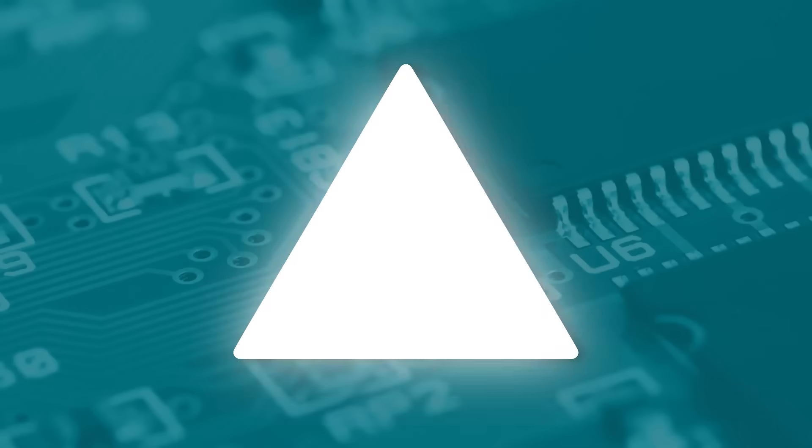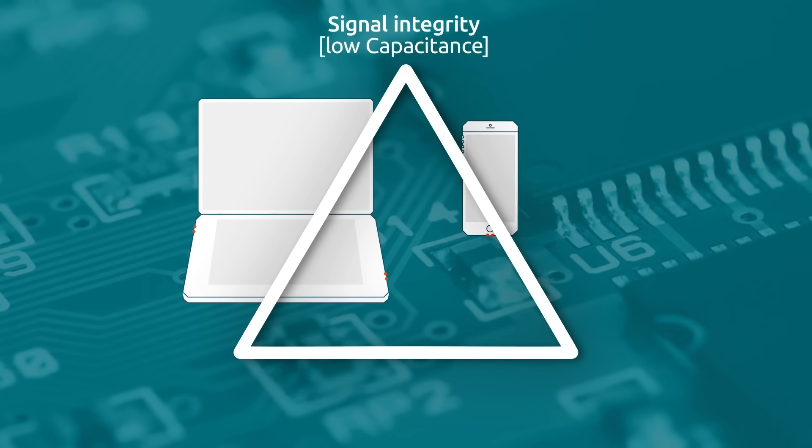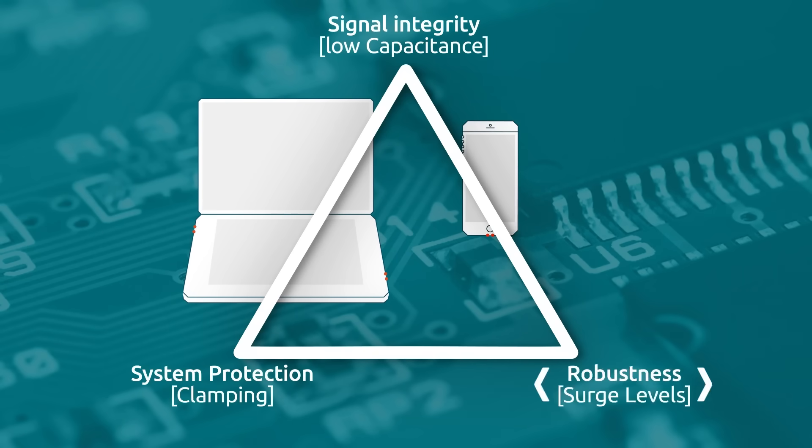State-of-the-art ESD protection needs to optimize three key parameters: lowest capacitance to ensure signal integrity and avoid any interference with the transmitted data; an ultra-low clamping voltage to protect very sensitive SoCs; and a high robustness to withstand the strongest surge pulses.